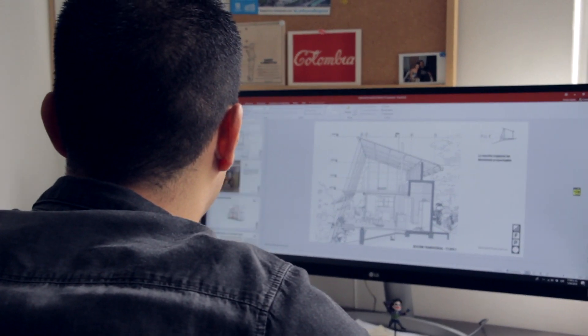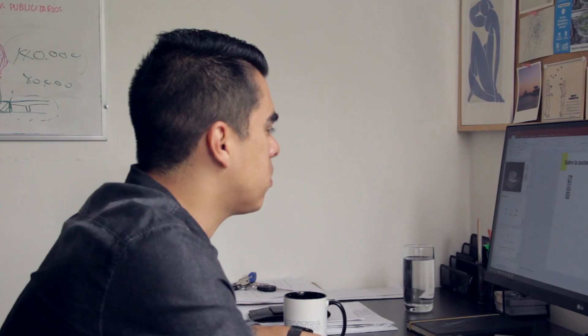Es importante resaltar que para este concurso el tema de la sostenibilidad ambiental era muy importante, y también la adaptabilidad del prototipo a las tres condiciones climáticas que planteaba las bases del concurso.